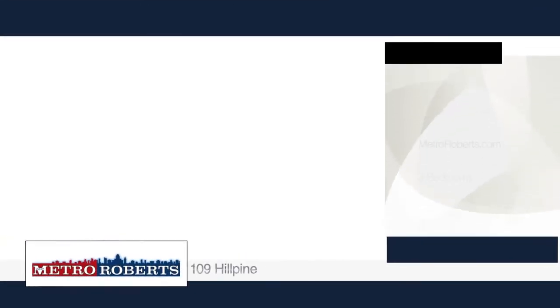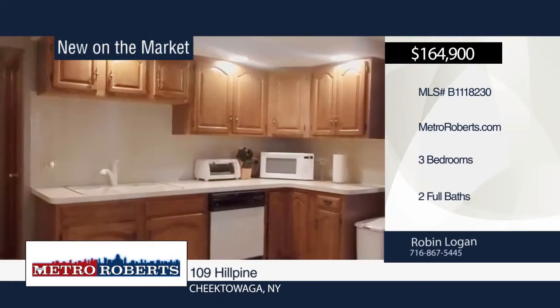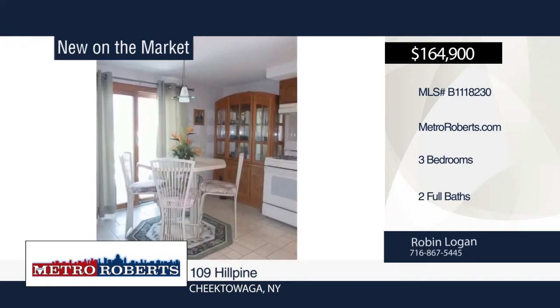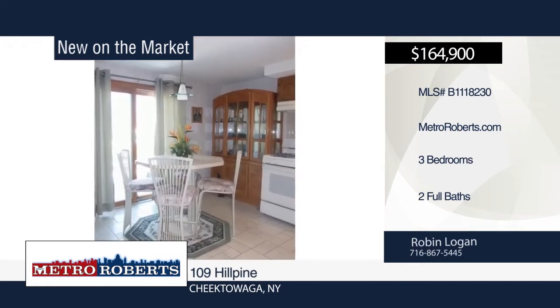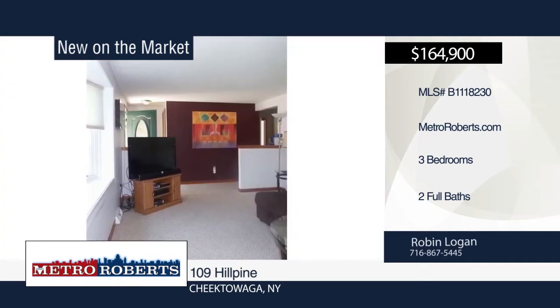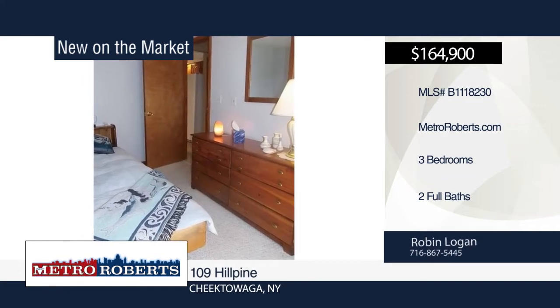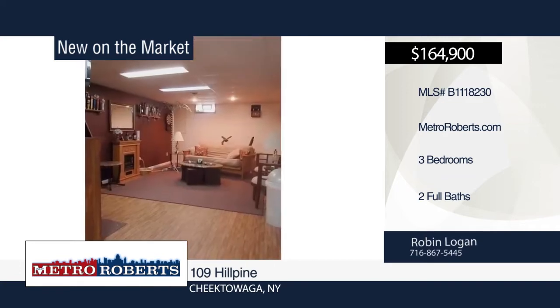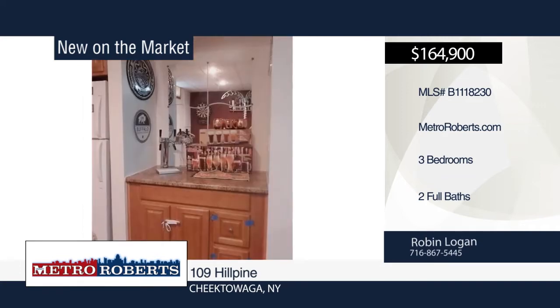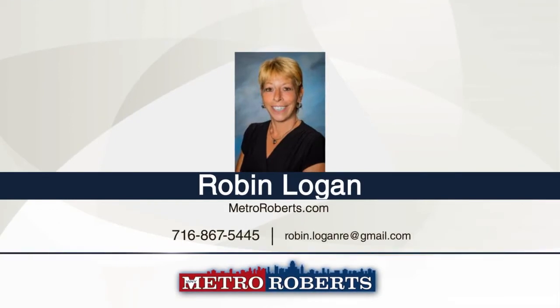This 3-bedroom, 2-bath ranch has so much to offer. It features a complete tear-off roof with a 30-year guarantee along with gutters and downspouts, Anderson Renewal maintenance-free windows and doors, state-of-the-art sensor sump pump, and insulated garage door. Entertain guests in the basement with mildew and mold-resistant flooring in the finished bar and entertaining area. Relax on the 16x23 fiber-on composite rear deck overlooking the large and private backyard. Schedule a showing today with Robin Logan.